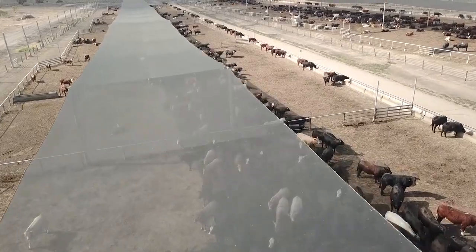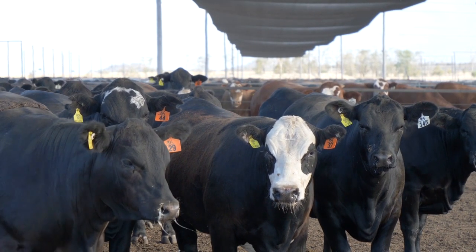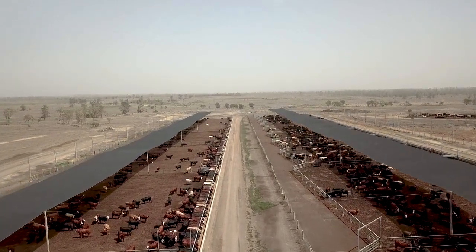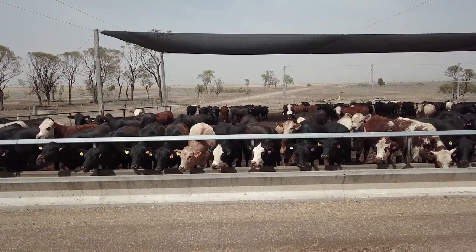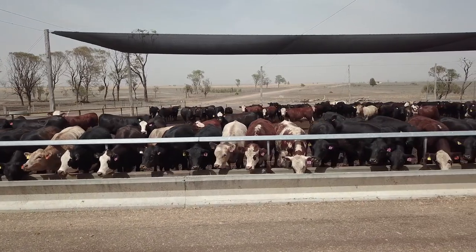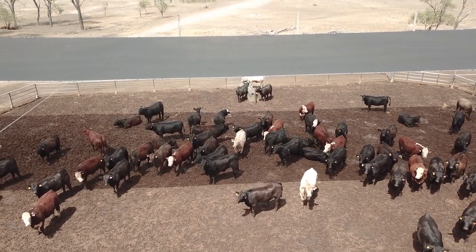It's a high density polyethylene. Back in 2015 it cost very close to $50 per SCU to have it installed. At the time it was a significant investment, but when you break it down to what it's going to cost you over the life of it — 20 years — it's fairly insignificant.